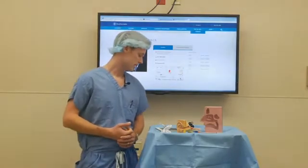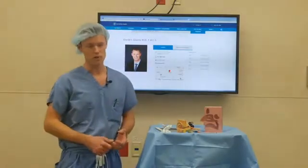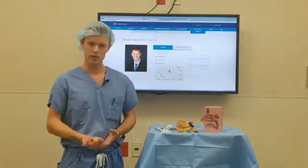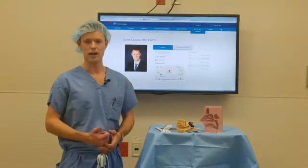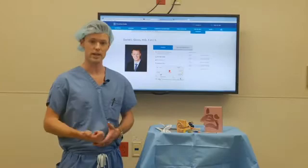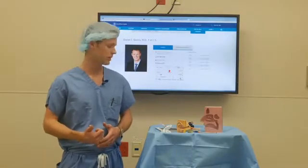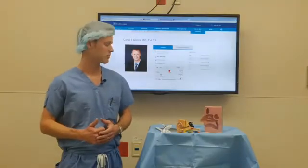Today we're going to talk again about the Eustachian Tube. With endoscopy, that means we're looking with scopes. The Eustachian Tube sits at the back of the nose, and we commonly use the operating room to treat problems like sinusitis or to treat airway problems with the voice box, the larynx, and the trachea.